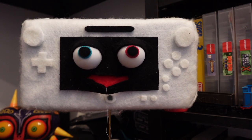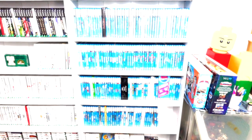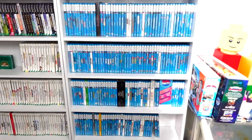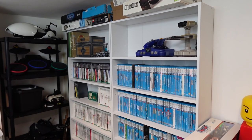It's beautiful. Yeah, it truly is. Glasses? Glasses. So here it is, my full Wii U collection.